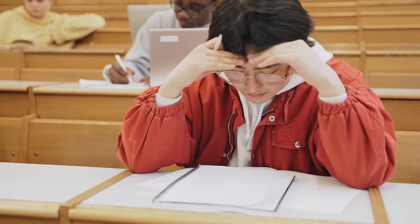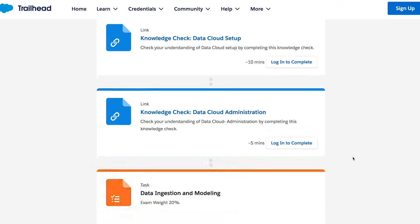I just passed the Data Cloud Consultant Certification exam and I bet you can too. I spent over 15 hours working through the study materials on Trailhead and condensed it down to the most important things you should know in this video. However, I have to admit the exam seemed a little tricky, but stick around until the end to hear my final tip so that you can pass with confidence.